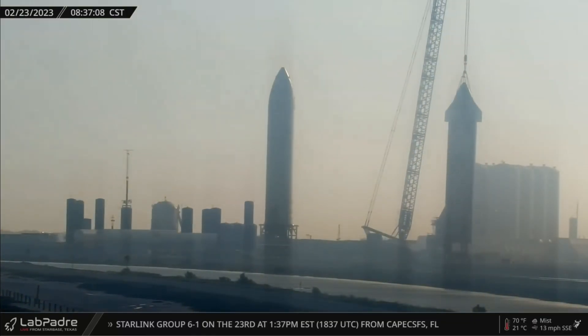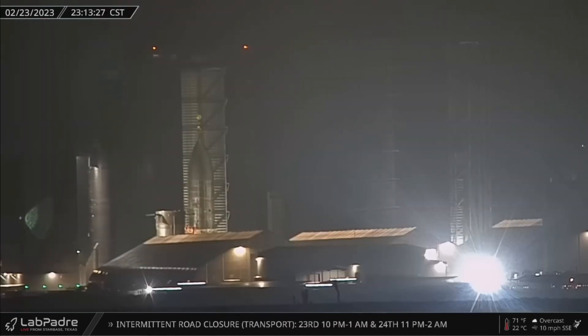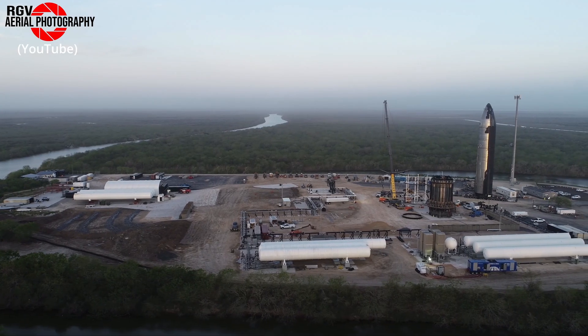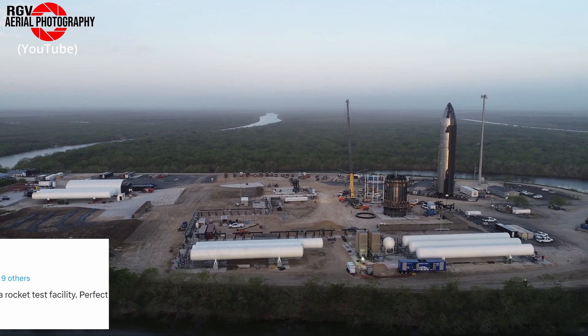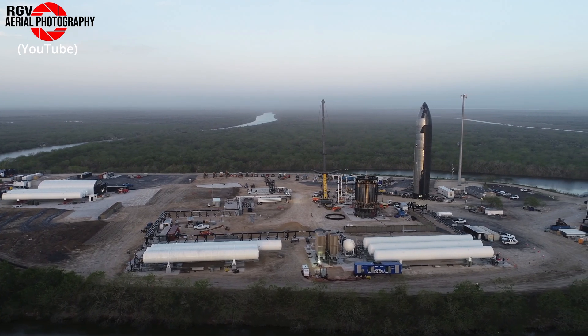After being transported off and away from the pad last week and down to the shipyard, S25 reached its final destination — for now at least — at Massey's test site over the weekend. Elon told RGV Aerial Photography back in January that the former gun range is being turned into a rocket test facility, so it looks like Starship 25 will be its first non-tank prototype stress test victim.